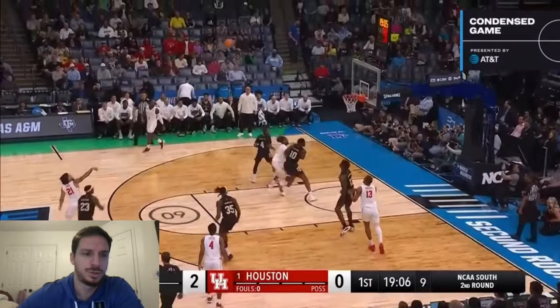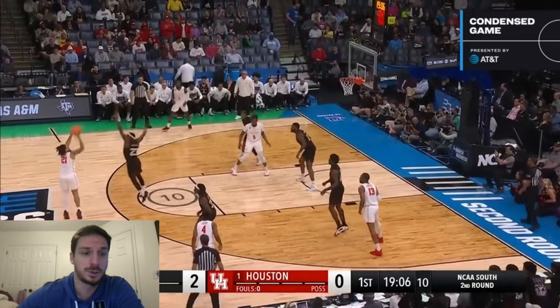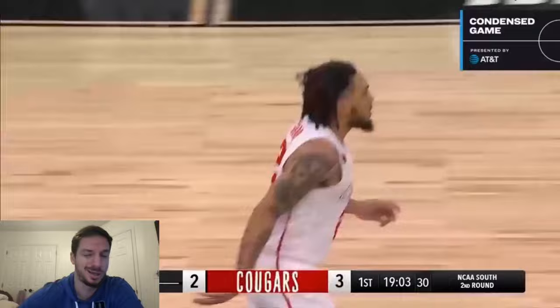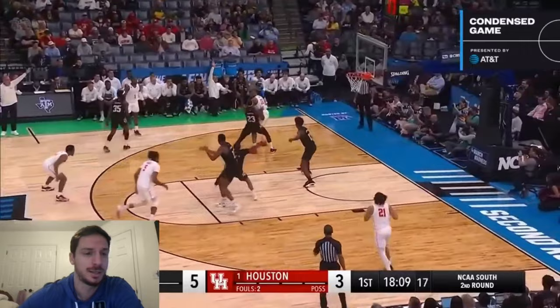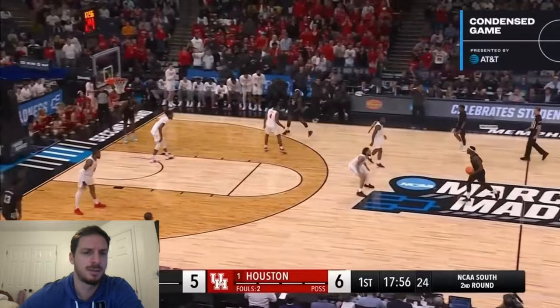Catch and shoot by Sharp. He is going to pull, and he's going to pull from anywhere. That is a tough look to start the game, but he gets it off. He averages six three-point attempts a game. You cannot lose him — Sharp, two for two. Cannot leave him. It's a great last name if you're a shooter — Sharp shooter.